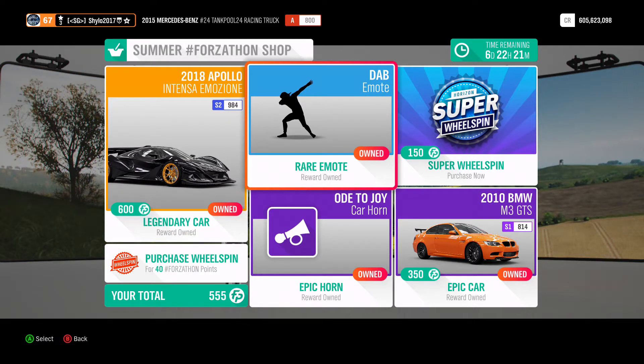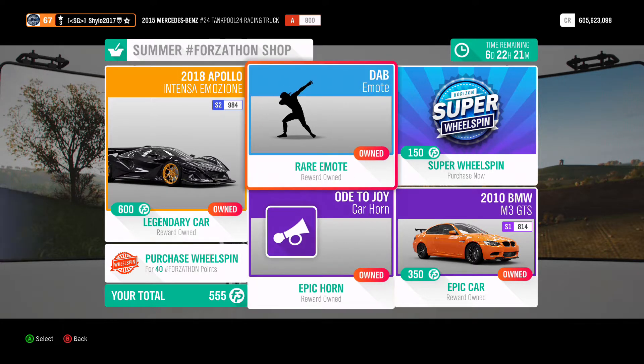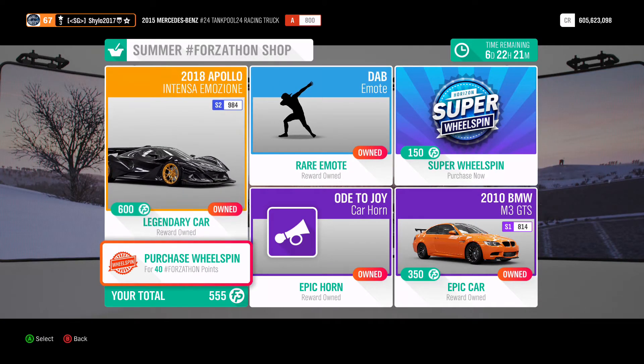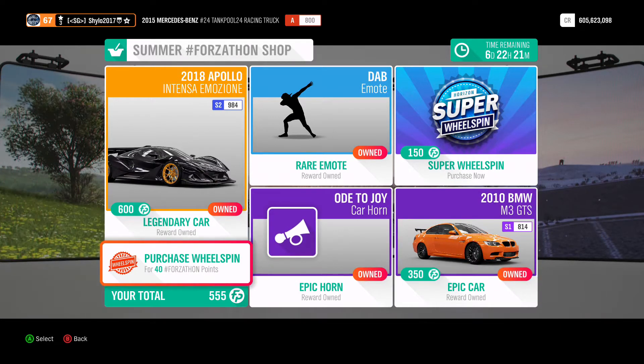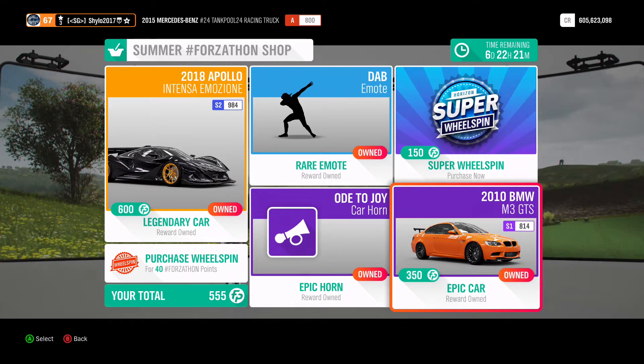You've also got the Dabber emote and the Old Joy horn — only buy them if you want to get rid of them from your wheel spins, otherwise it's a total waste of time. Same with the super wheel spins and wheel spins; luck usually isn't on your side. If you've got as many points as DJ Customs — he has like 78k — then feel free.